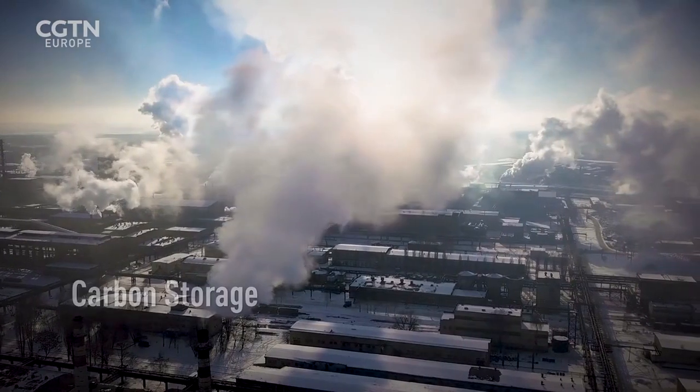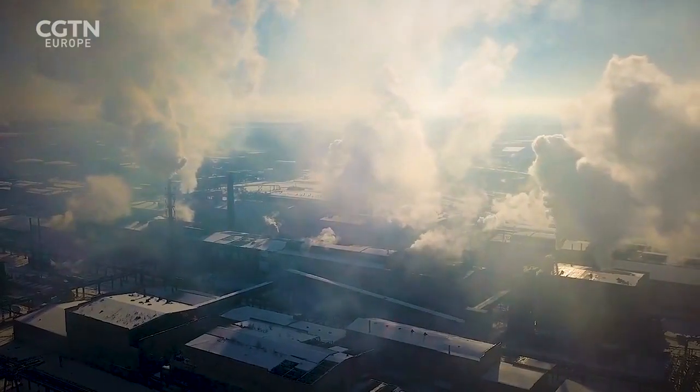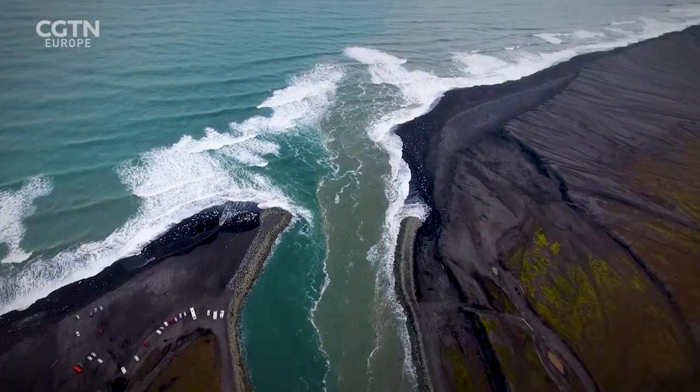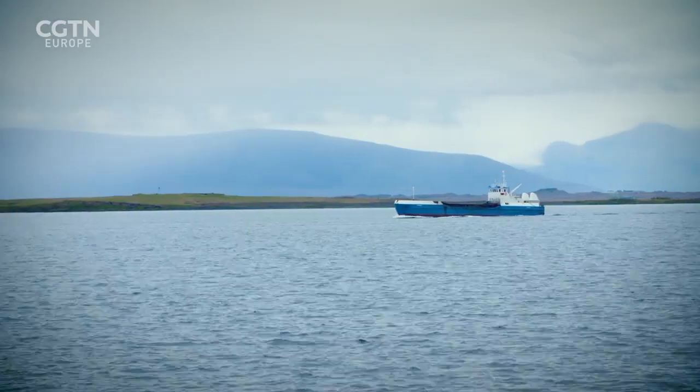According to NASA, the levels of carbon dioxide in the atmosphere are higher than they've been at any time in the past 400,000 years. Scientists think one way of reducing levels is right under our noses. I'm Emma Keeling in Iceland, where they're taking carbon dioxide from the atmosphere and turning it into stone.